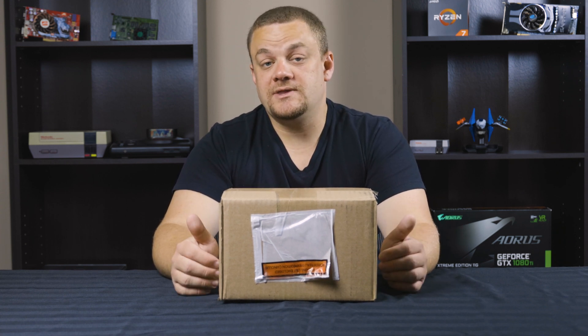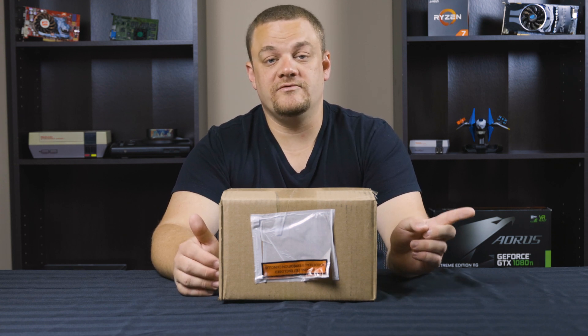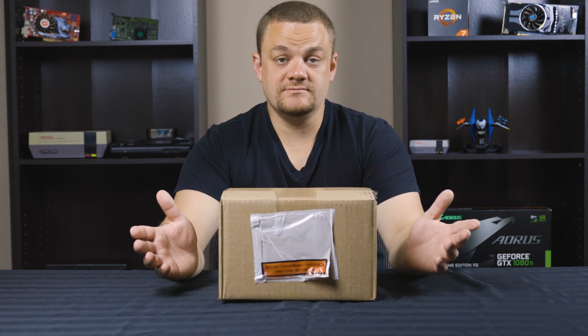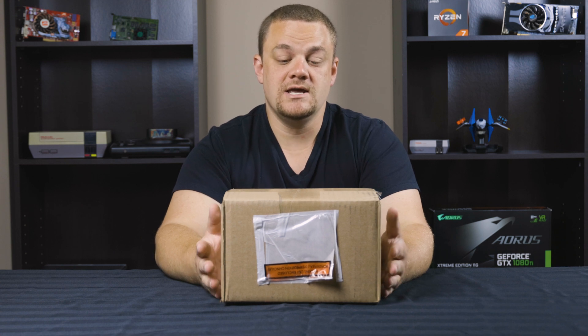It actually ended up that they got their stock on July 12th and shipped it out July 12th. It had to come from British Columbia to Ontario where I am, and it took till July 17th to get here. So today, July 17th, I have a Ryzen 3900X to unbox for you guys. Let's do this together and get into it.